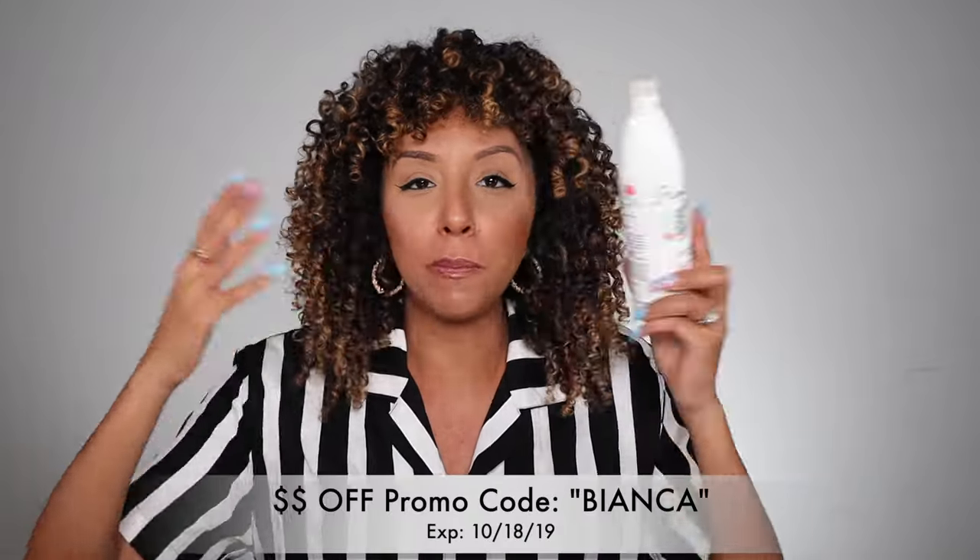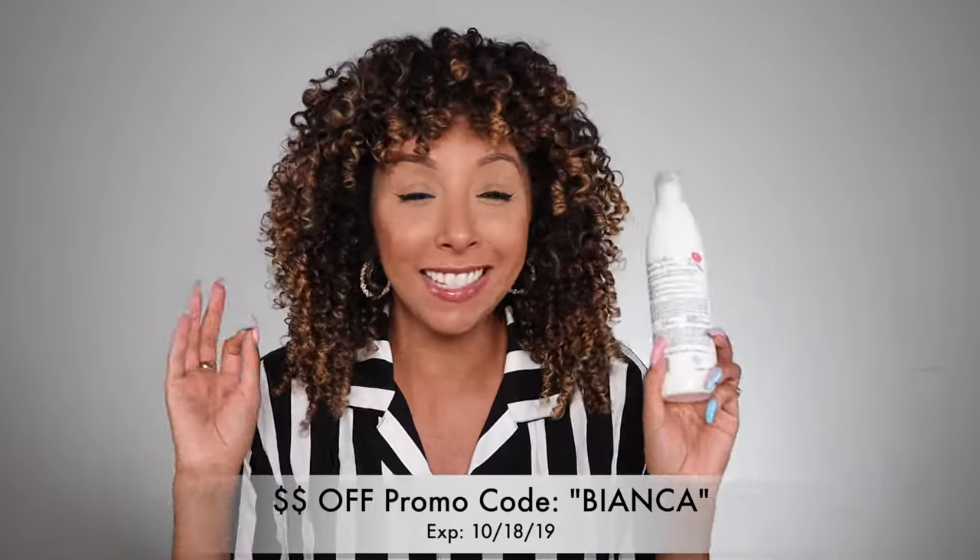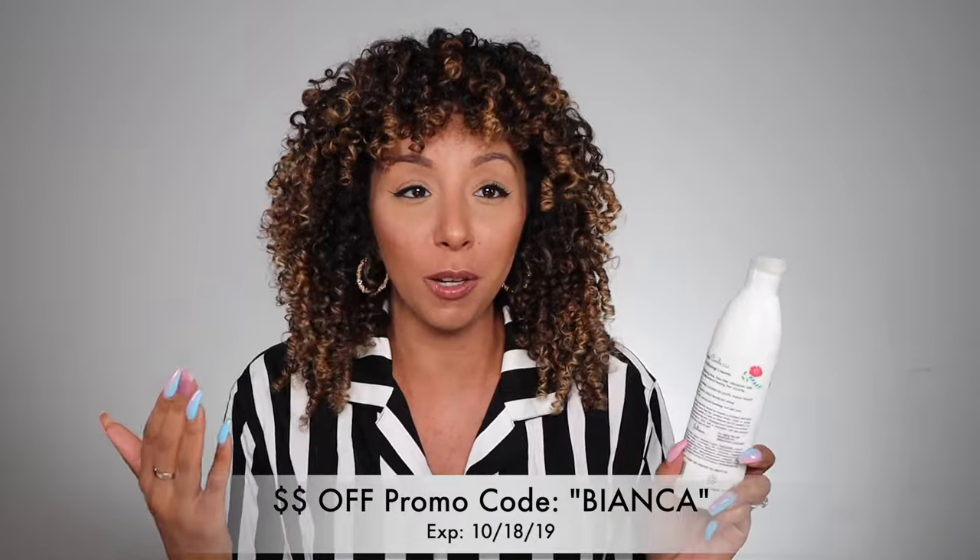This is the Rizos Curls Curl Defining Cream. It creates bouncy, shiny, frizz-free, voluminous curls and defines and holds without leaving hair crunchy. That is the most beautiful description I've ever read, and that's exactly what most of us curly people are looking for. If it's on the bottle, go with it because that's what it's claiming to do. If it is not claiming to fight frizz, don't get mad at it for not fighting your frizz.